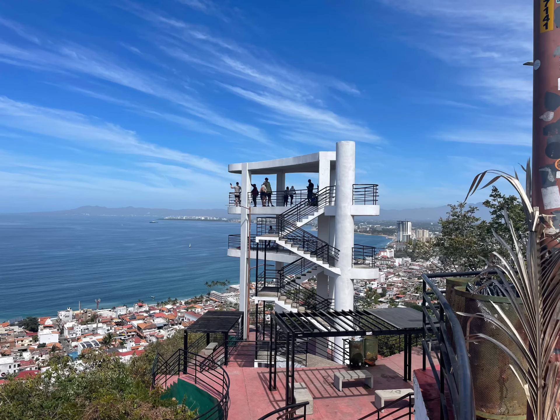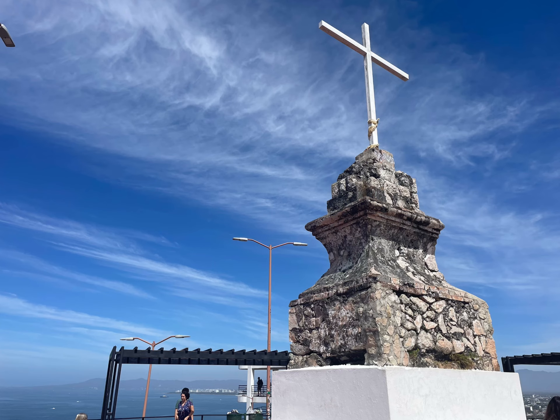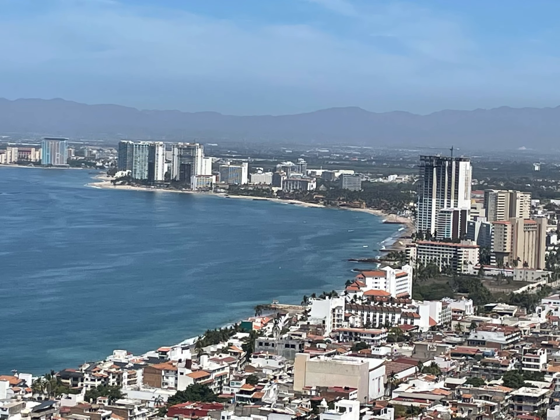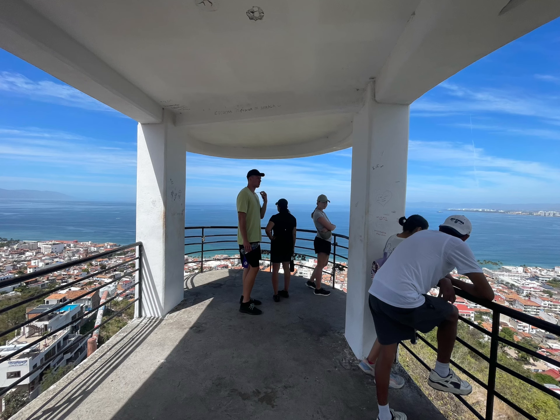There are many ways to get to the Lookout of the Cross, locally known as the Mirador de la Cruz, for panoramic views of the city and the bay. However, the shortest and most direct way to the lookout is up Abisolo Street, or Calle Abisolo.